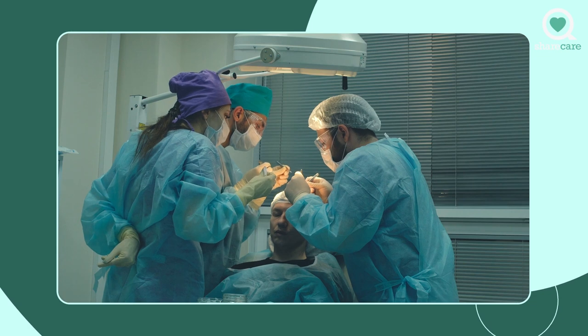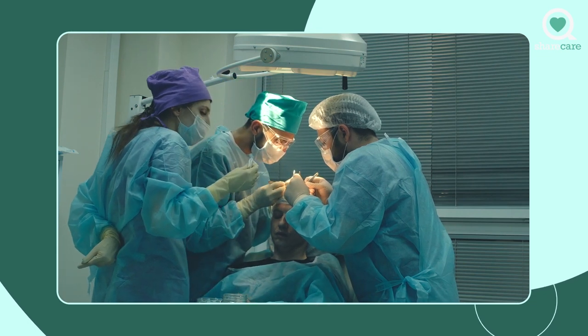Hair transplant surgery has been around for a long time, and it kind of started with punch grafts where we would take punches of several hairs at a time and implant them into the scalp. The problem with that procedure was that people would look like they had literally doll's hair.